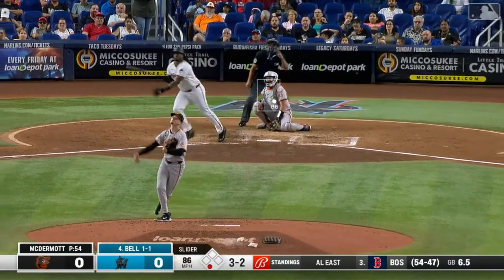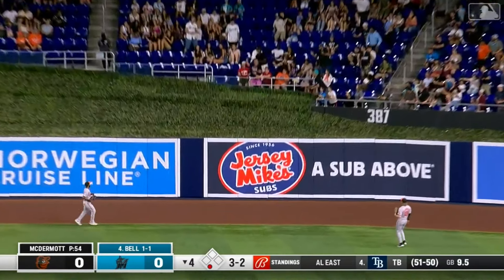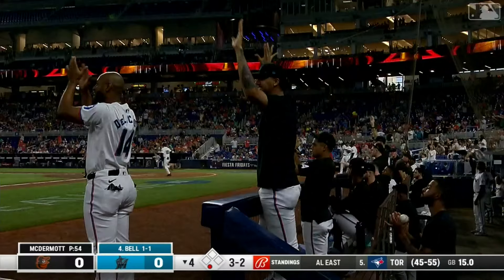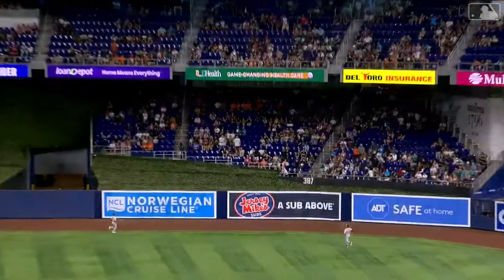He even called Brandon Hyde and said, 'Hey, this guy's got it.' So does Bell — out toward right center field, and that is gone! A home run for Josh Bell. Another good swing for Bell and the Marlins take the lead. Oh, what a swing — it's a slider and it's over the heart of the plate.